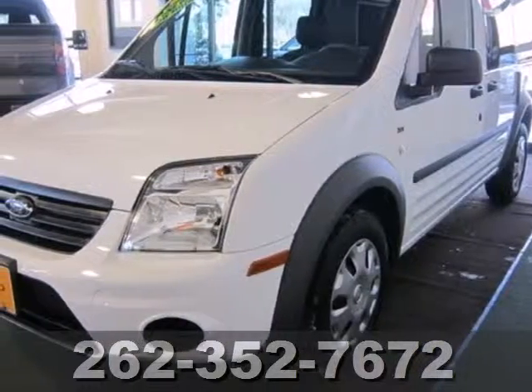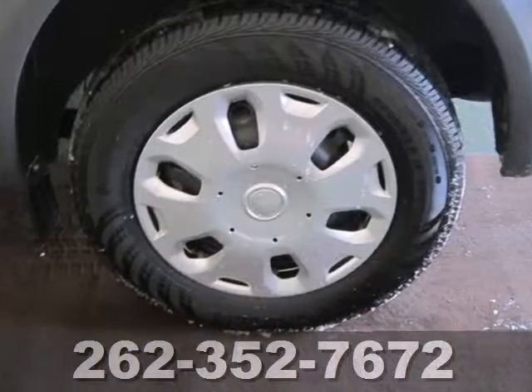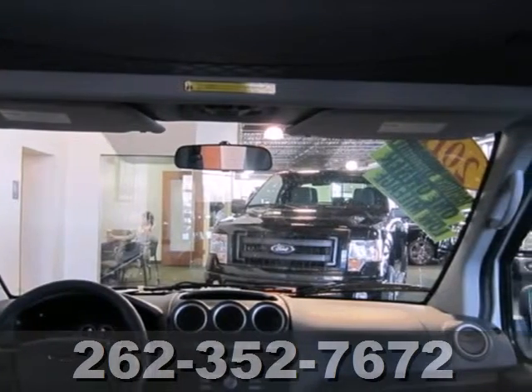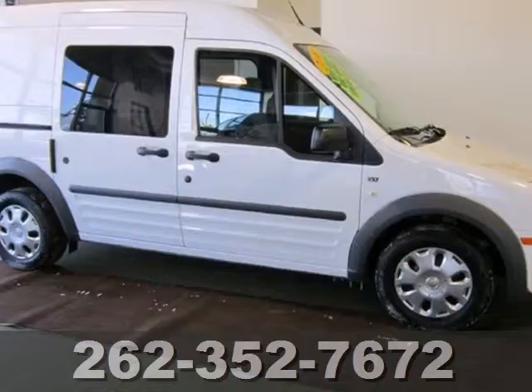It's a 2011 Ford Transit Connect. Versatile and value-packed, it comes loaded with standard amenities, including front captain's chairs, dual sliding side doors, front adjustable headrests, and a premium sound system with MP3 input and a mast antenna.